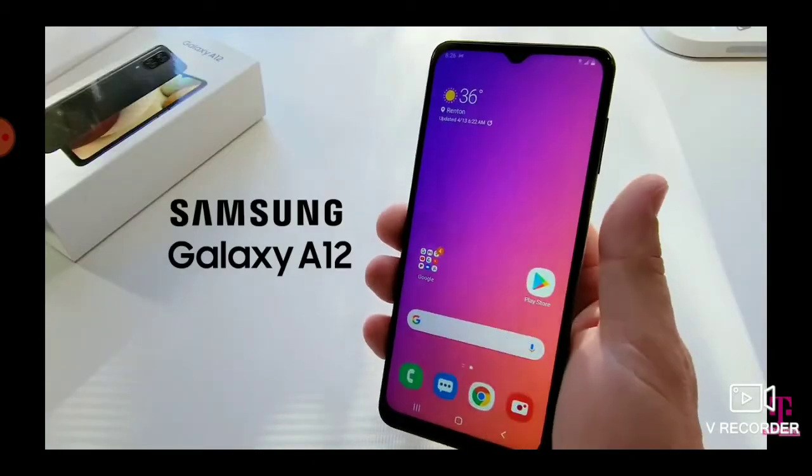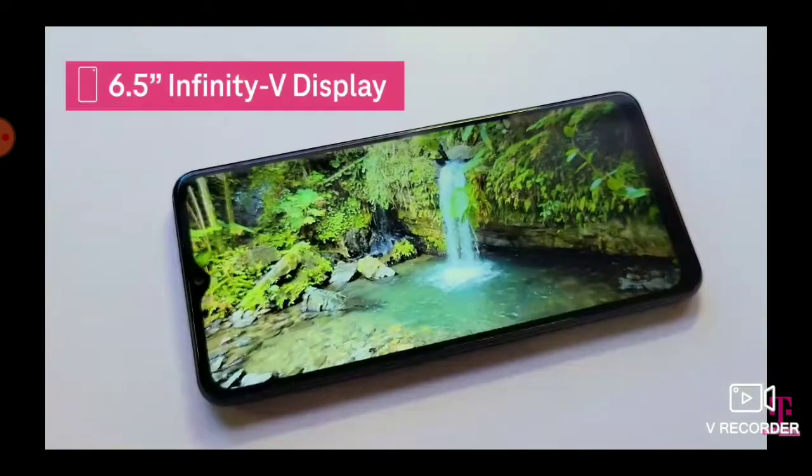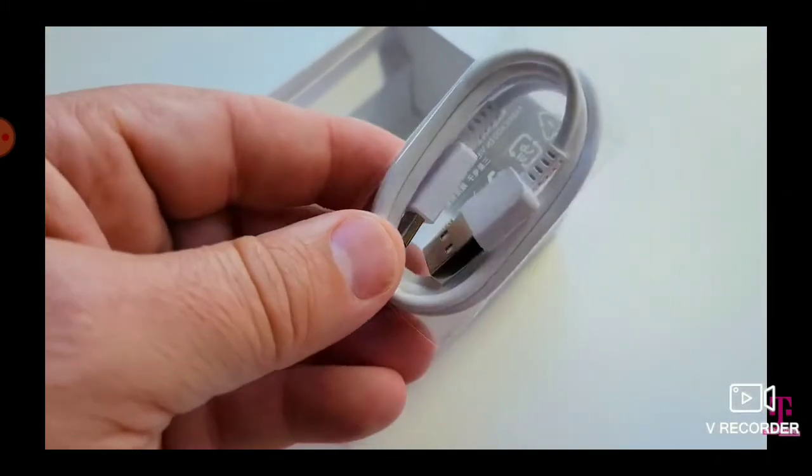In this video, we're going to take a look at the affordable new Galaxy A12. Let's check out its cool features, including its big display, quad camera, and long-lasting battery, and see what's inside the box.